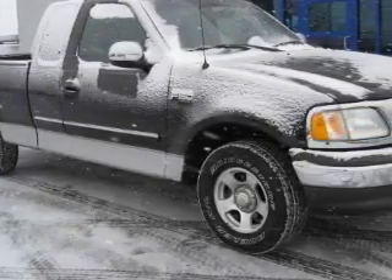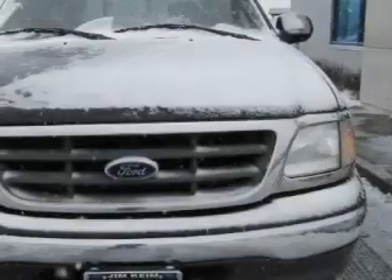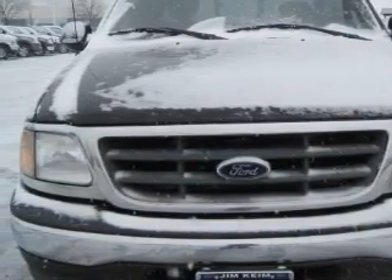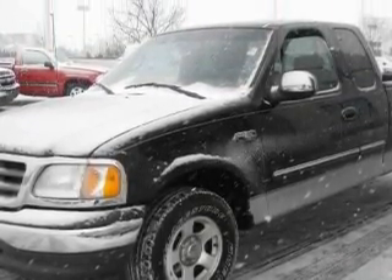This Ford's list of numerous features includes a driver's seat lumbar support, power windows, an AM/FM radio, an airbag deactivation switch, a security system, and this vehicle's stylish design always looks great.